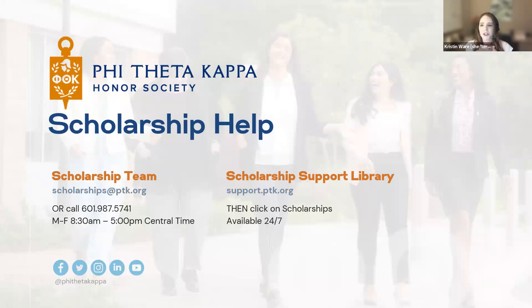Regarding dual enrolled students: if you are enrolled in associate-level coursework — whether full-time college or partly in high school and partly in college — we look at college-level coursework. If you have fewer than 37 credits completed, go ahead and apply. The direct link is scholarships.ptk.org, or click the 'Apply Now' button on our website. We have scholarships for all students — any age, any major, dual enrolled, non-traditional — if you're in your associate program right now, we likely have a scholarship for you.